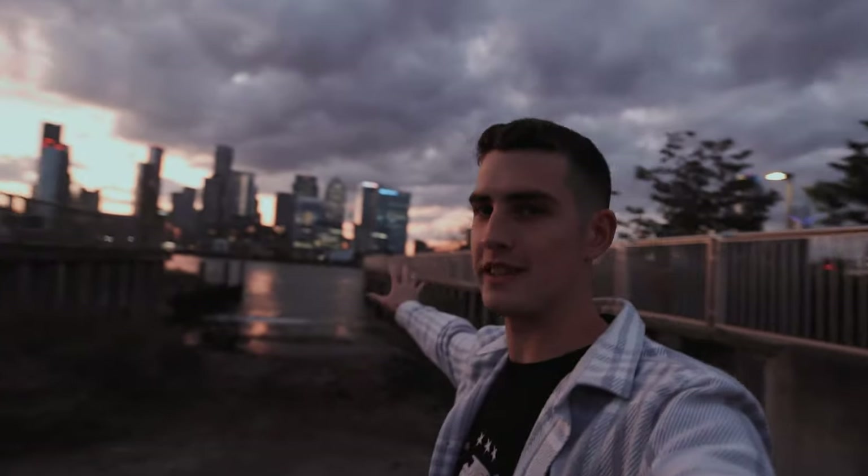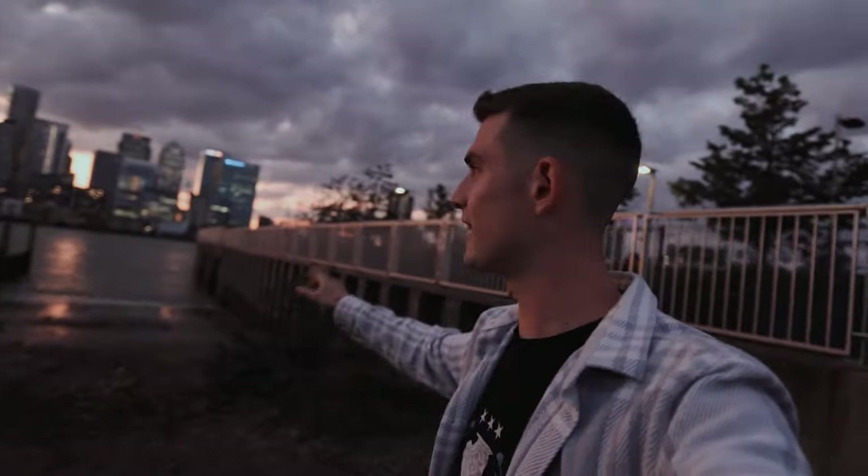We've pulled up to this unbelievable spot with Canary Wharf in the background. I think we missed sunset by like 10 or 15 minutes because of London traffic. But when the sun is completely gone and Canary Wharf lights up, this is still going to produce some nice photos. We need to figure out where to put the car — I'm thinking just lob it down here somewhere. What a spot. Let's start shooting.